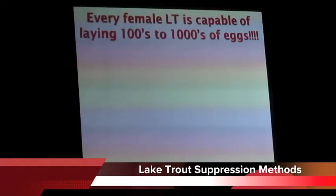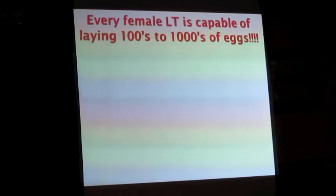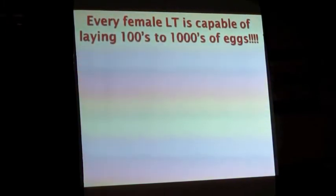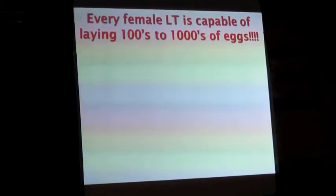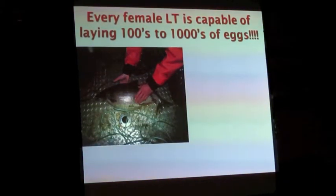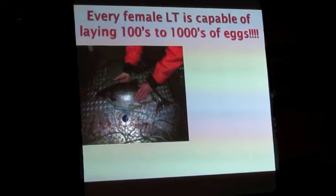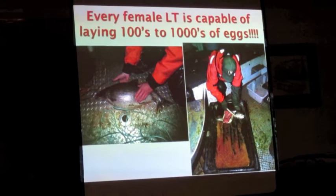Here's the real problem: through netting you will never remove the last two lake trout, especially not in a system that large. But every female lake trout is capable of laying hundreds if not thousands of eggs. This is a female lake trout caught in a given year — when she was cut open, those are the eggs that spilled out of her. So you have to be able to cut off that recruitment into the population.